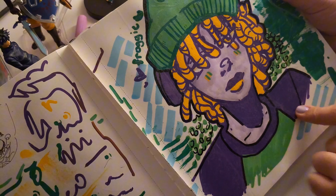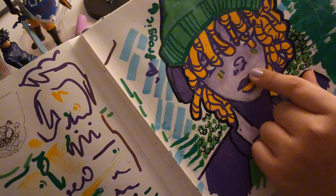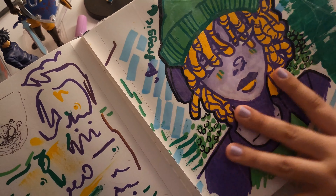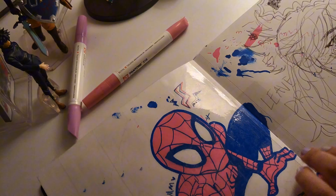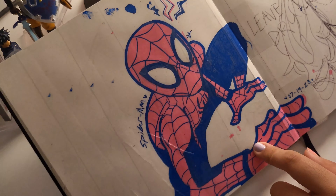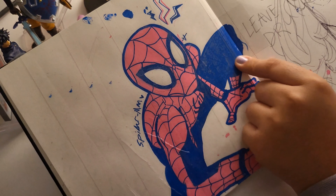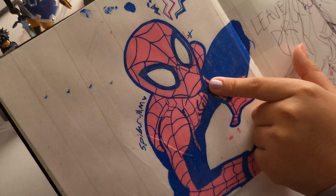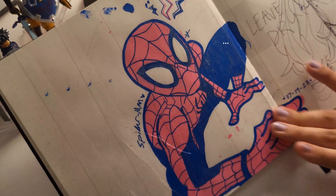It was fun to do — I used an alcohol marker for the skin and the rest is just Posca pens. There's school work on there too. Spider-Man Posca pen drawing — I really wish I had touched up on the anatomy before I just went at it and colored it in, because I don't think it's that amazing.